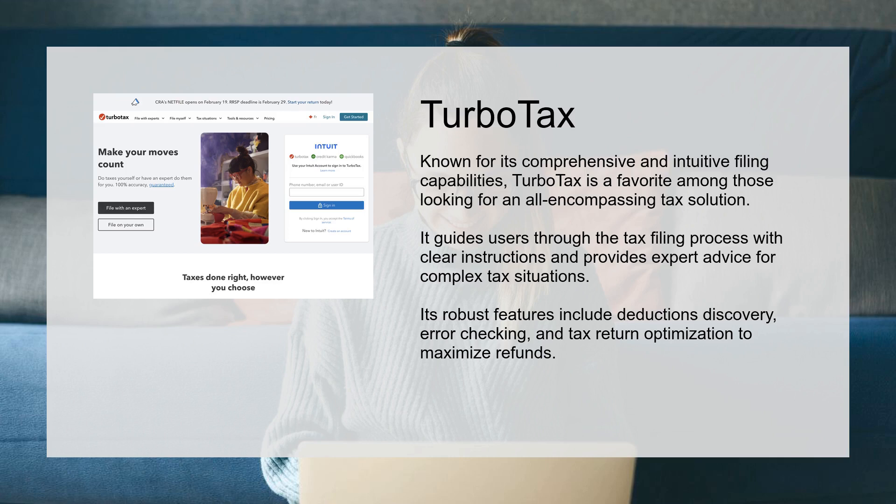TurboTax, known for its comprehensive and intuitive filing capabilities, is a favorite among those looking for an all-encompassing tax solution. It guides users through the tax filing process with clear instructions and provides expert advice for complex tax situations.